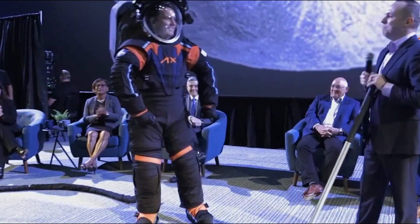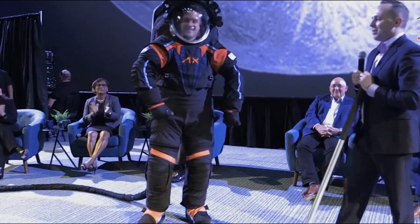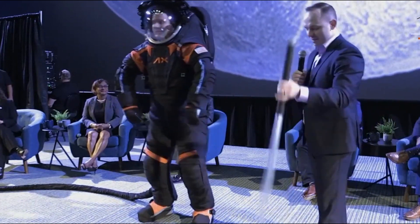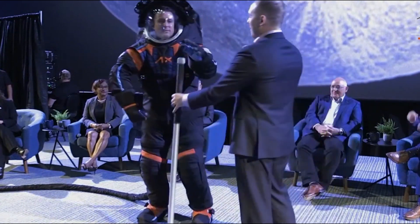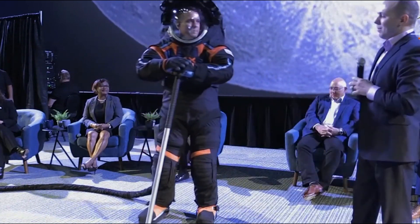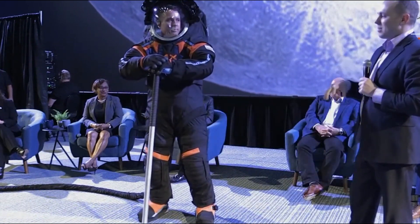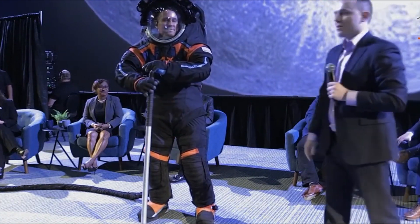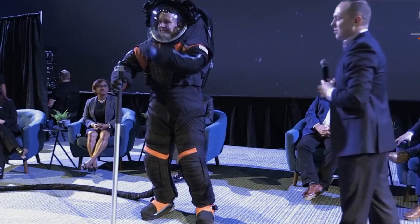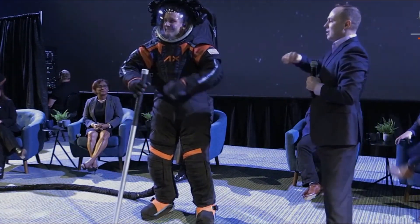Mike Suffredini, Axiom Space President and CEO, said in a statement that Axiom Space's Artemis spacesuit will be ready to meet the complex challenges of the lunar south pole and help grow our understanding of the moon in order to enable a long-term presence there. The spacesuits will undergo further testing at NASA's Johnson Space Center's neutral buoyancy lab over the next year before Artemis launches in 2025.